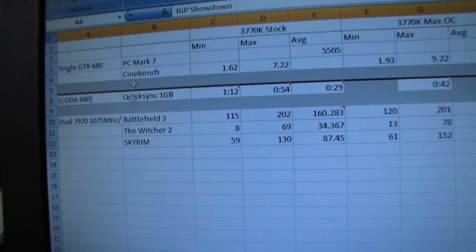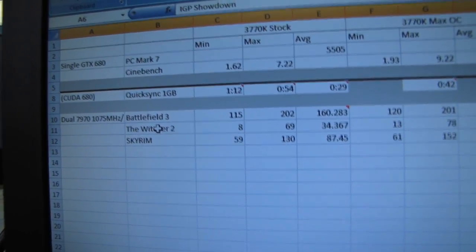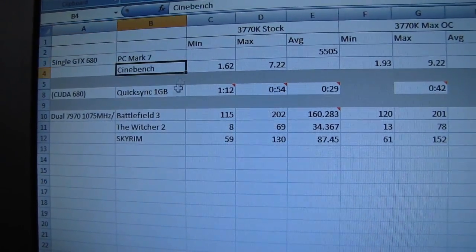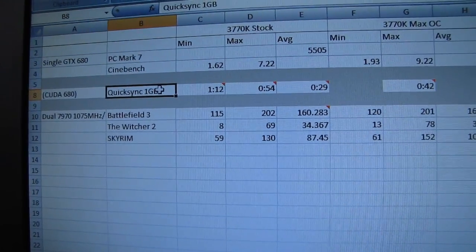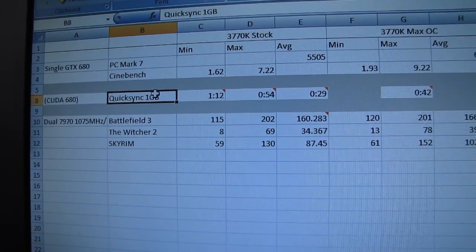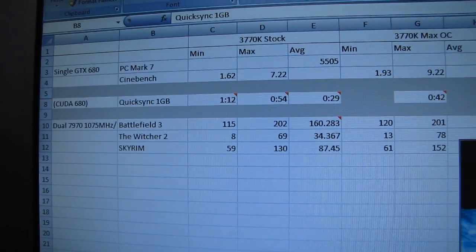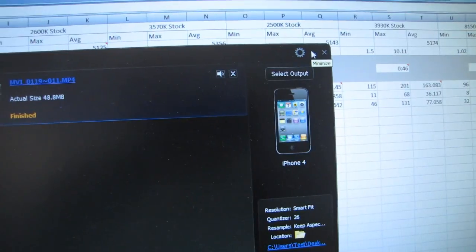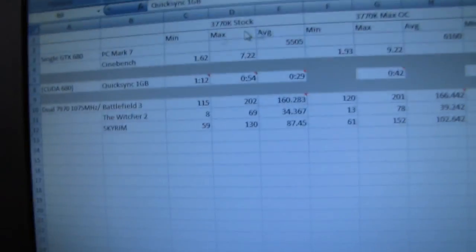In terms of the tests I ran, my timing was fairly limited. With a single GTX 680 I ran most of this: PC Mark 7, Cinebench, as well as using either Quick Sync or no Quick Sync to quickly convert a video using ArcSoft Media Converter 7. I took a one-gig file and outputted it in an iPhone 4 compatible format and timed how long it took.